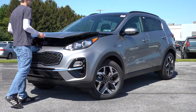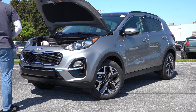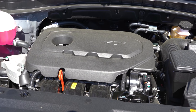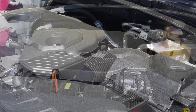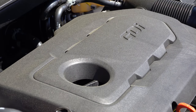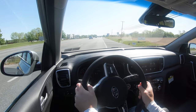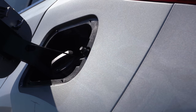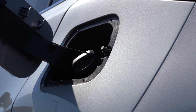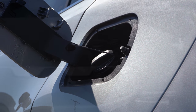The first engine belongs to the LX, Nightfall, and EX trim levels — a 2.4-liter direct-injected inline four-cylinder putting out 181 horsepower at 6,000 RPM and 175 lb-ft of torque at 4,000 RPM. Power is sent to the front or all wheels through a six-speed automatic, with fuel economy of 23 city/30 highway for FWD or 22 city/26 highway for AWD on regular unleaded.